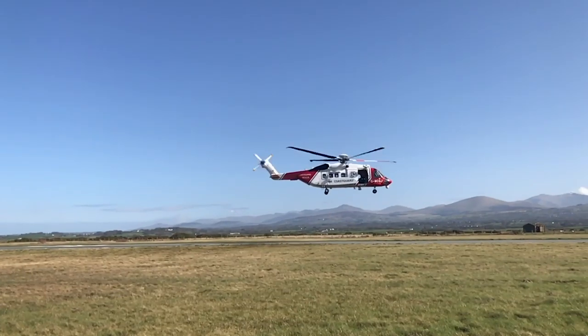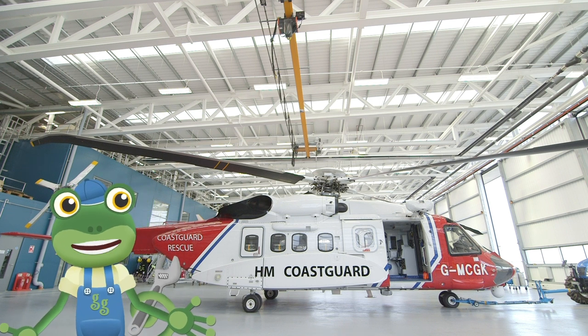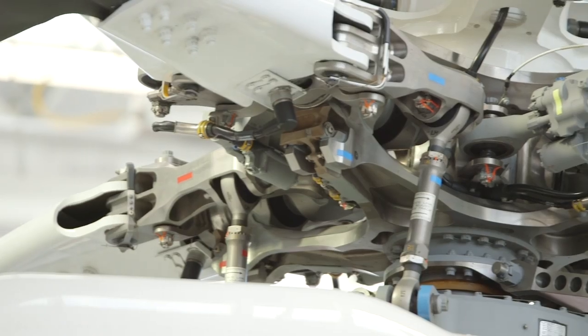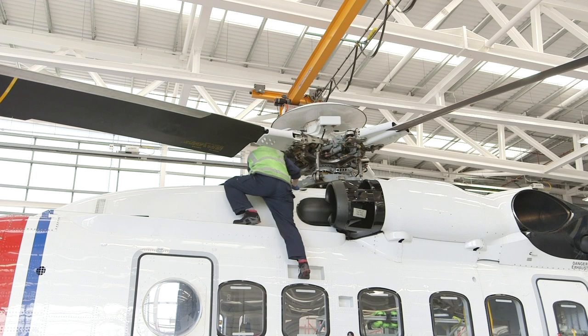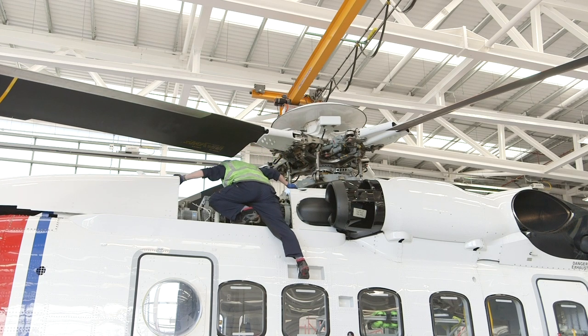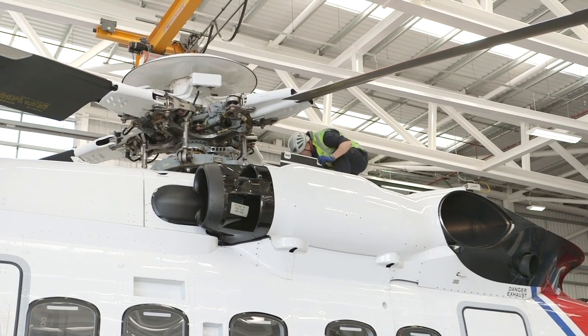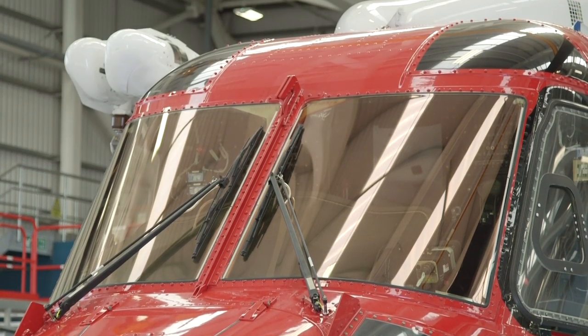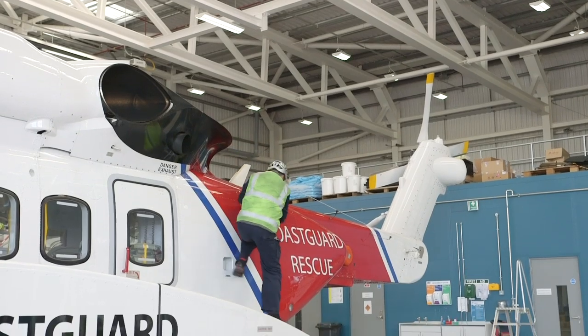Nicely done team! Back at base, the engineers are always on hand to make sure the helicopters are in the best working order, and ready to fly! Safety is the most important thing, and these engineers are the best in the business! It's a real team effort keeping these amazing helicopters flying and rescuing people in need!